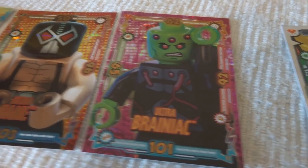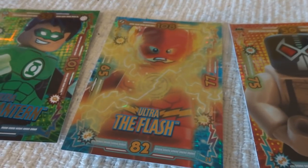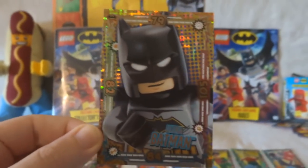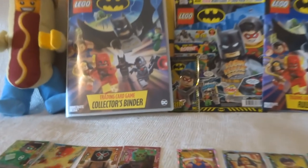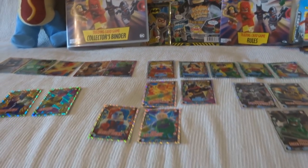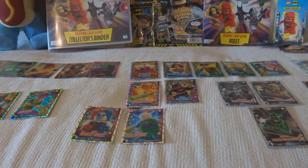Ultra Brainiac, Ultra Bane, Ultra The Flash — which is another really cool one — Ultra Green Lantern. And of course, most importantly, I'm Ultra Batman! Not a single duplicate. I don't know whether that's because I bought a whole box and it's set up like that — the actual distribution of the cards is set up like that. I imagine being a kids' game, it very probably is.